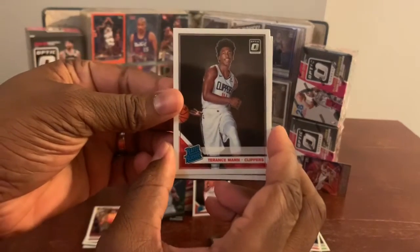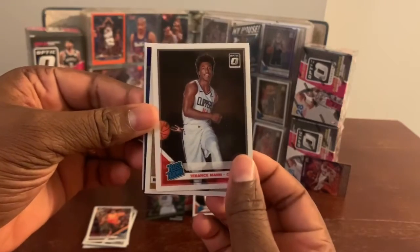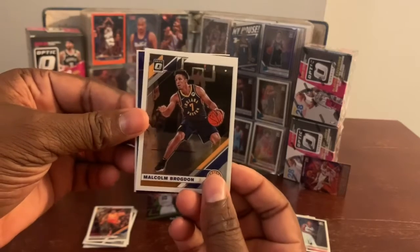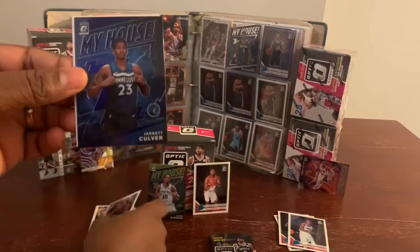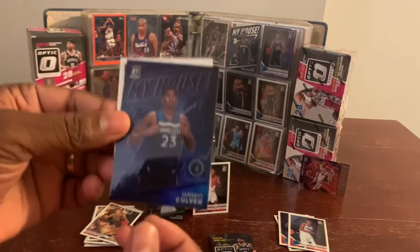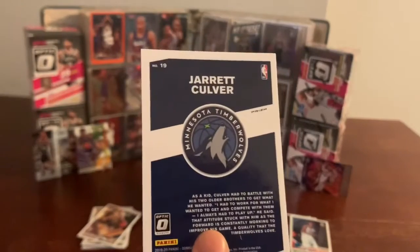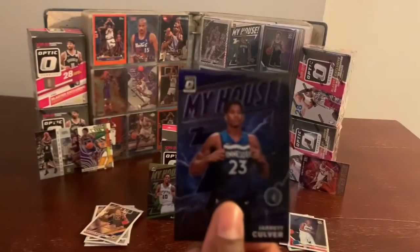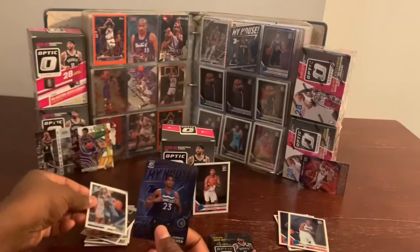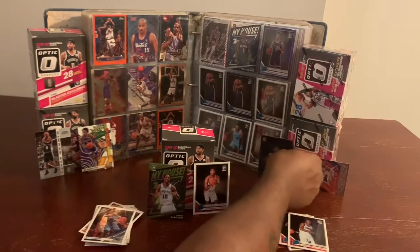Rated rookie of Terrence Mann. Malcolm Brogdon. A My House of Jarrett Culver — this one is a purple My House, it's a prism prism. Jarrett Culver. And a DJ Augustin. Wow, these My House cards are coming out nice.